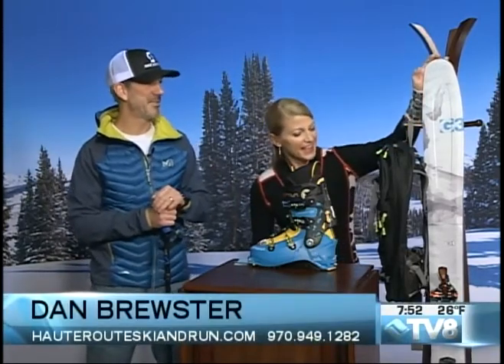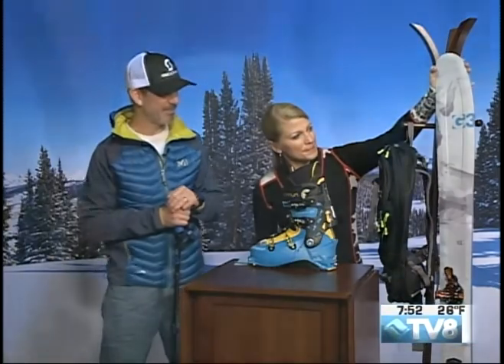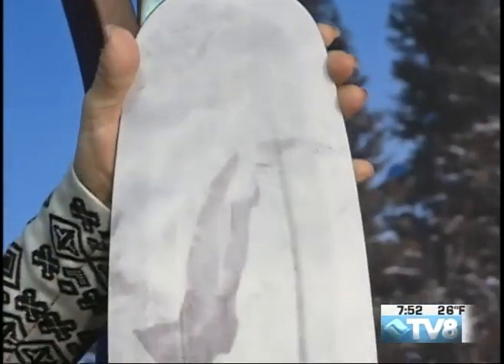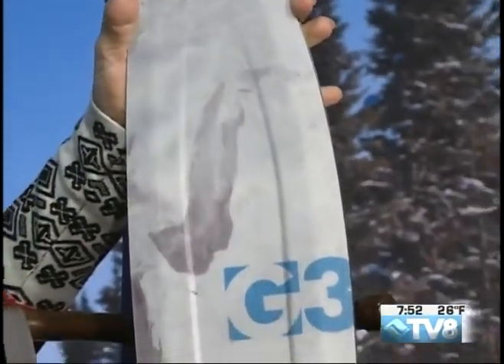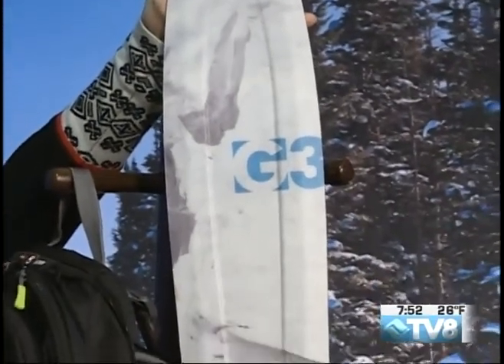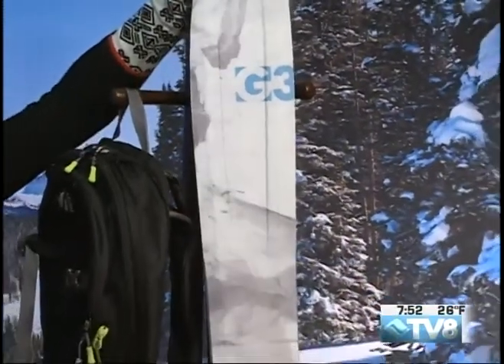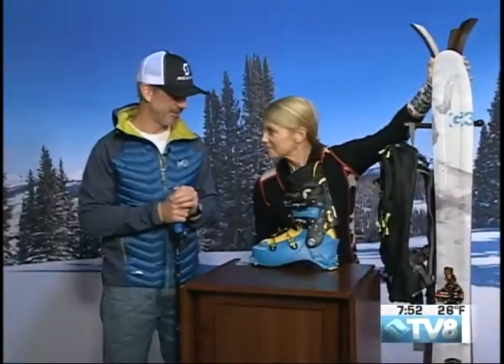Today we've got a ski from G3, their Synapse Series — the Synapse 109. It's a really light ski, but pretty fat for what we like to do. It's 109 millimeters underfoot, 137 up at the tip. We've also got the G3 Ion binding — really great binding, super easy to use, retractable brake. It's just a great all-around backcountry ski.